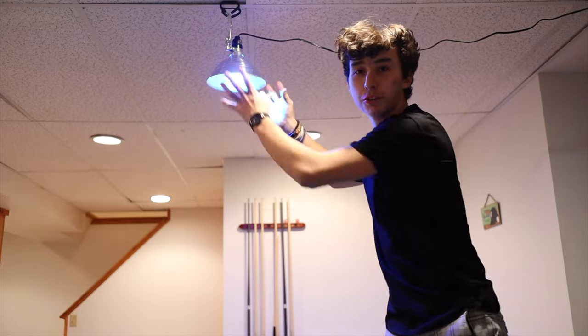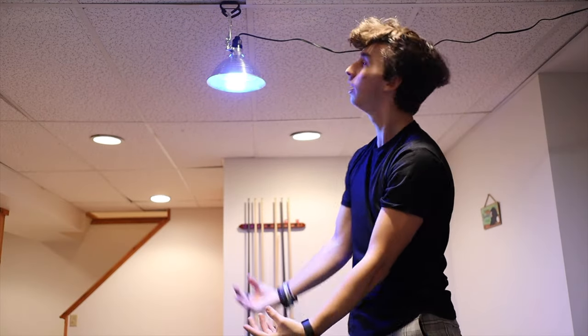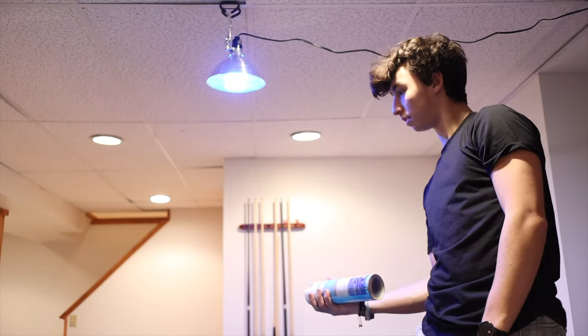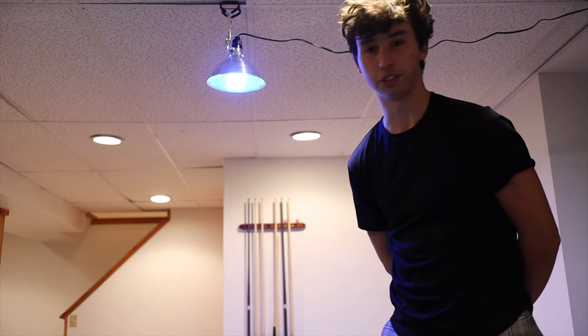I set up this light because I think it looks the most like a bar light, so it'll be pointed directly down onto me. And then I have one more trick up my sleeve — I'm gonna try and spray some Lysol spray to see if it gives a quick mist to the air. There's a chance that it just doesn't work at all.